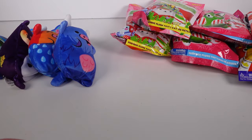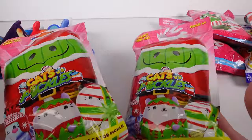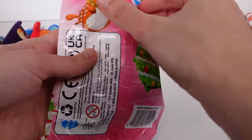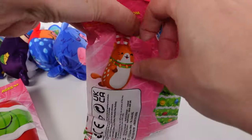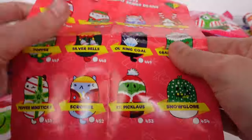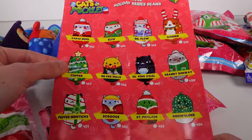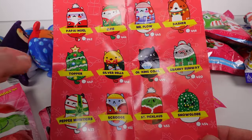We're gonna open up the Cats vs Pickles holiday ones. I'm not sure if these are this year's or last year's holiday ones — I opened a full case of these, I just don't remember if it was this year. I think it was, because I remember Granny Runway. It's all coming back to me! It's one side. I remember getting every single one of them — it was really awesome. I'd love to get Granny Runway again, and Topper is adorable.